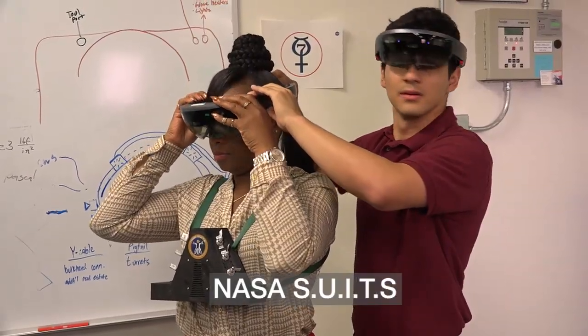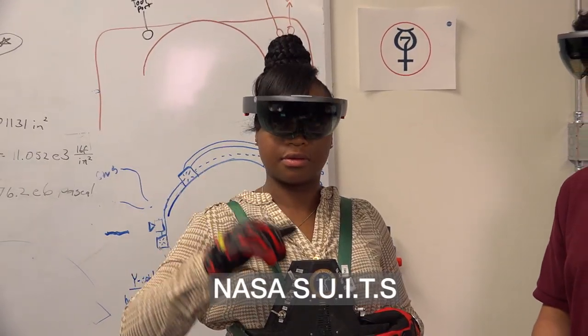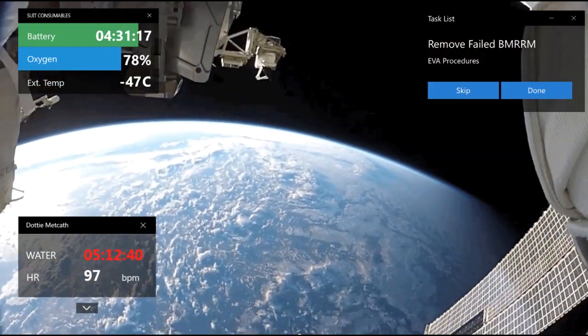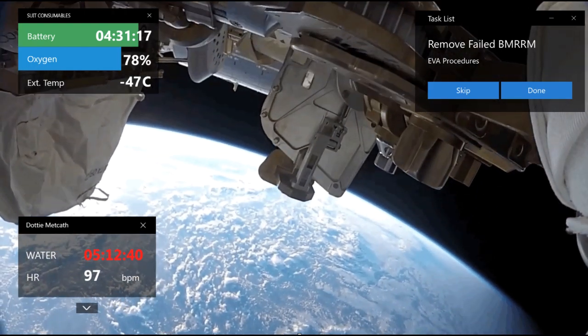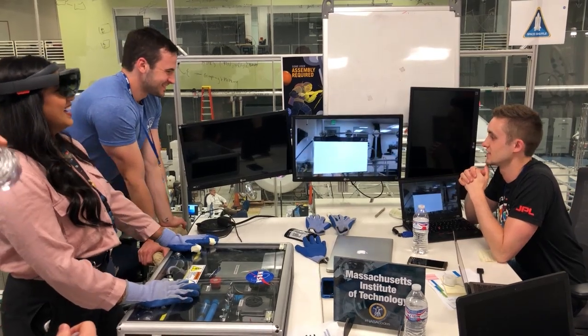The NASA Suits Challenge has students design and build space suit information displays, all within augmented reality environments. The thought came about: why don't we involve students in these designs? We can do that, involve them as part of a challenge, and create something for the space suit in the future.